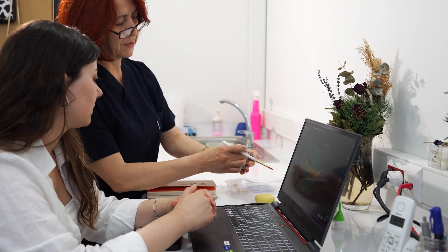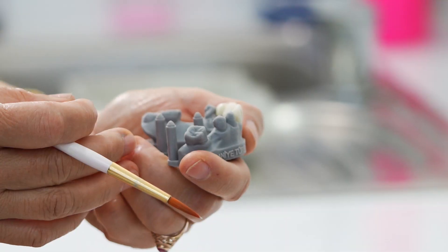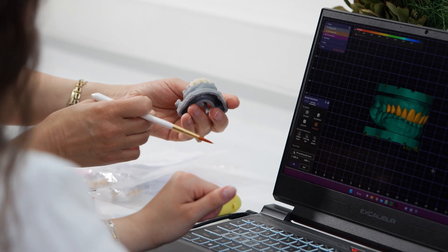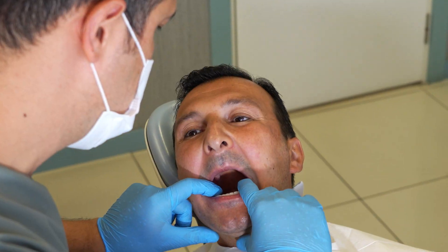The patient's tooth becomes ready on the same day. A second advantage is that since the production is made with great precision, compatibility is extremely high and eliminates the phobia of gagging.